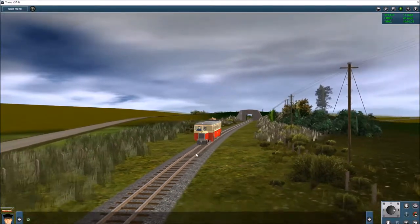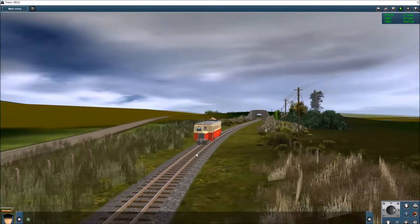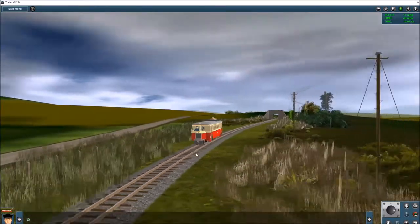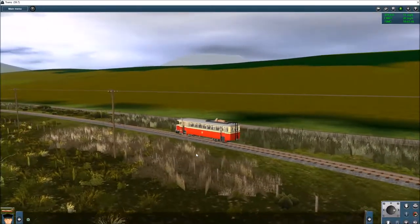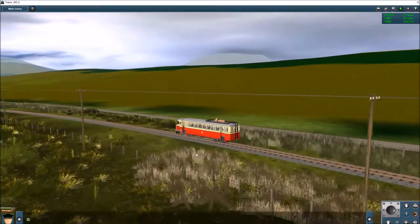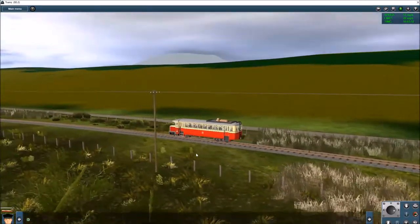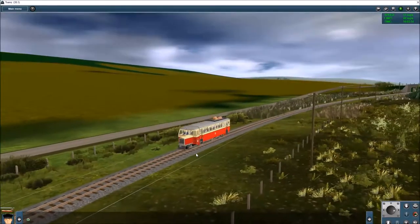Number 12 lasted until 1959, right through to closure, and it ran just under a million miles on this little narrow gauge system, which is pretty impressive. It survives to this day — it's preserved in Derry and is part of what was the Foyle Valley Railway Museum, and it's still there safe.